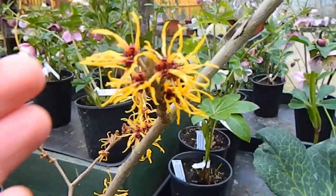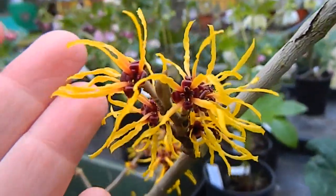And hamamelis, or witch hazel, is gorgeous now — the scent is fantastic.